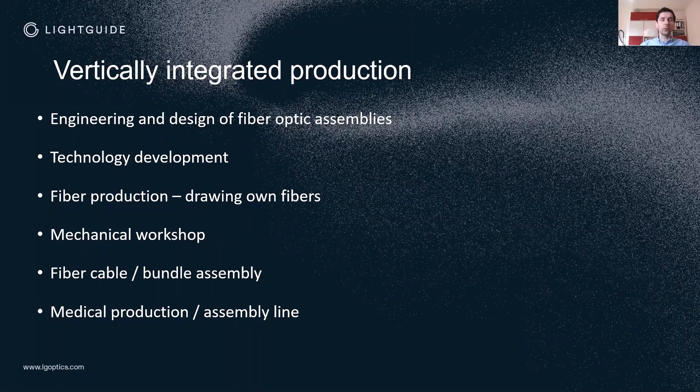What is unique for us? We have a vertically integrated production, starting from engineering and design of fiber optic assemblies. We do our own technology development when necessary for certain products. We draw fibers with different jacket materials and are constantly in the R&D process to improve fiber quality and develop new products. We have a large mechanical workshop where we produce standard connectors like SMA and FC, as well as customized connections for bundles.